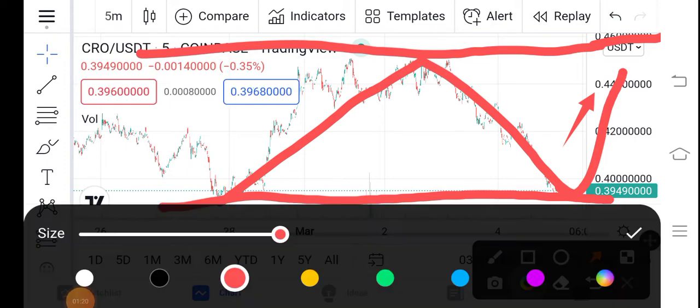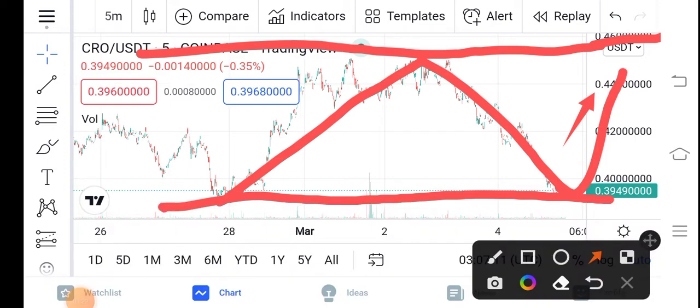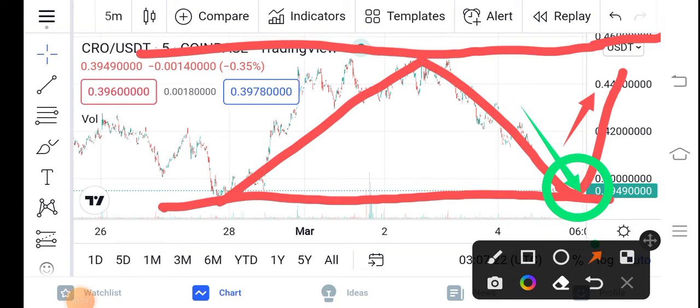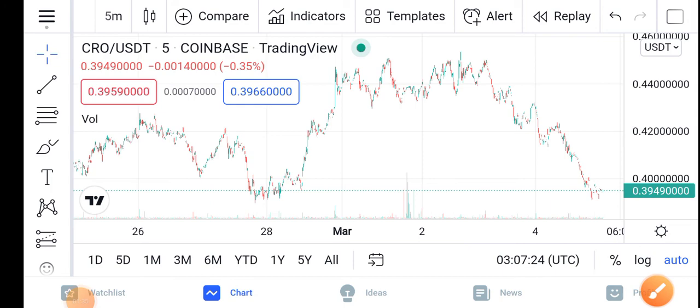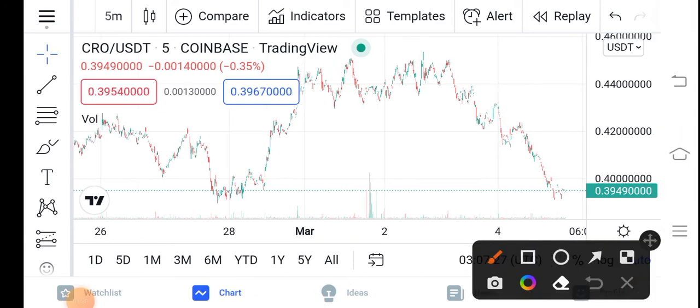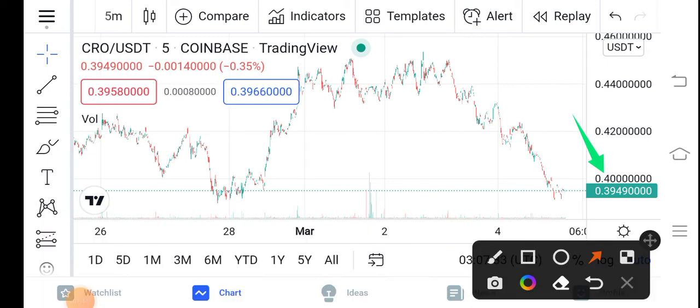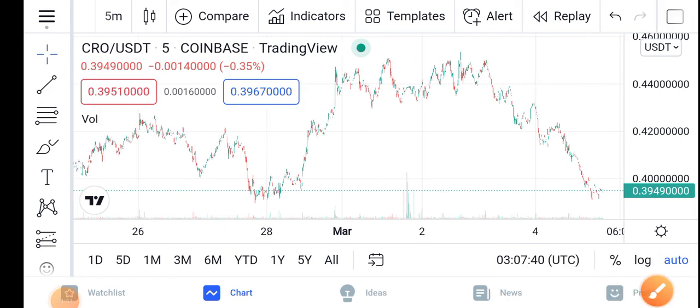A huge pump of the CRO is coming soon. This is the best time — it is the lowest price for CRO right now. I recommend buying CRO at this price; in the future you will get a huge profit. The current price is 0.0394900. The price is very cheap, so I recommend all of my audience to buy now at this price and hold for a long time.